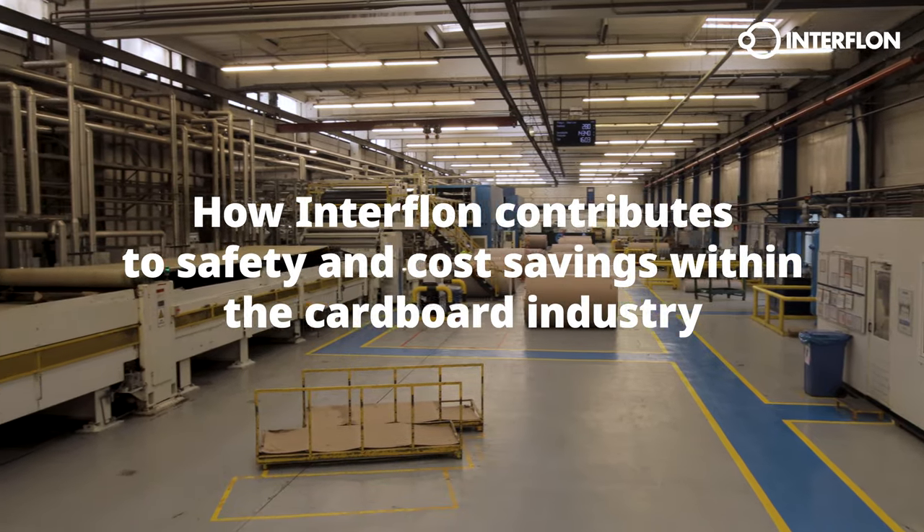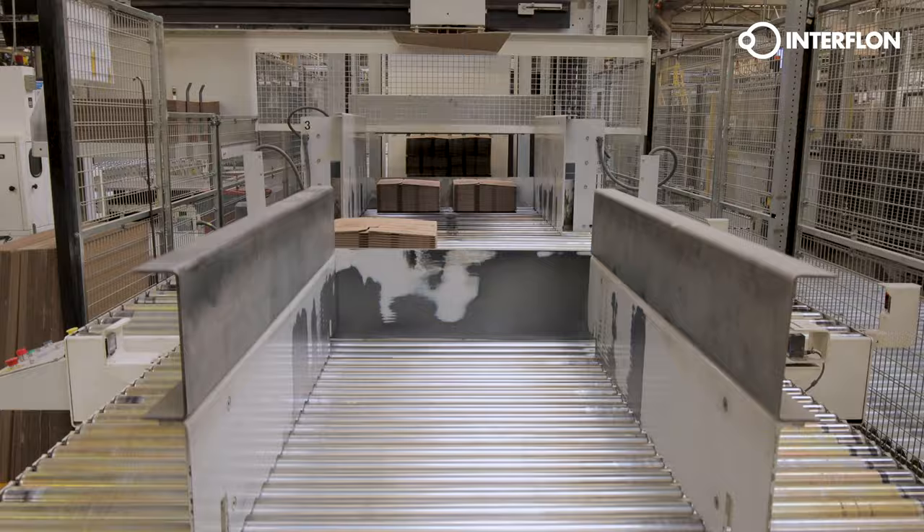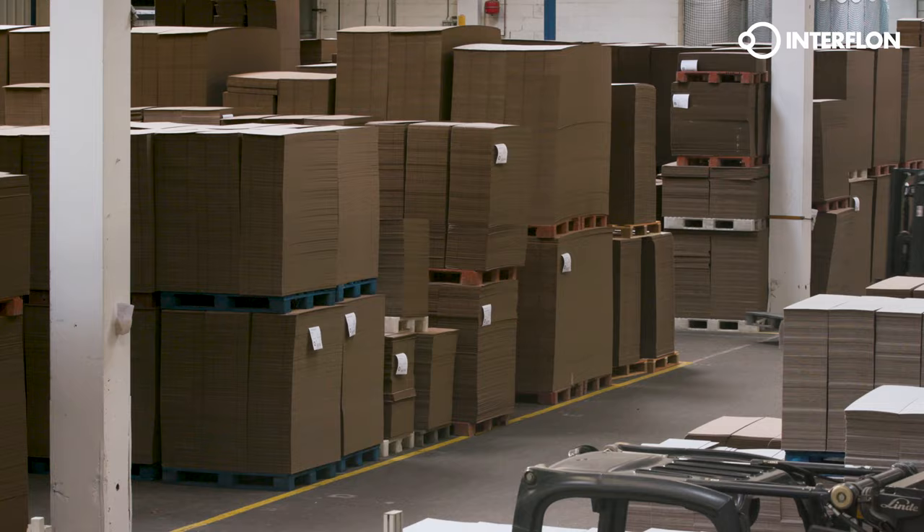How Interflon contributes to safety and cost savings within the cardboard industry. This internationally renowned corrugated cardboard manufacturer produces corrugated packaging for the large-scale food and beverage industry.